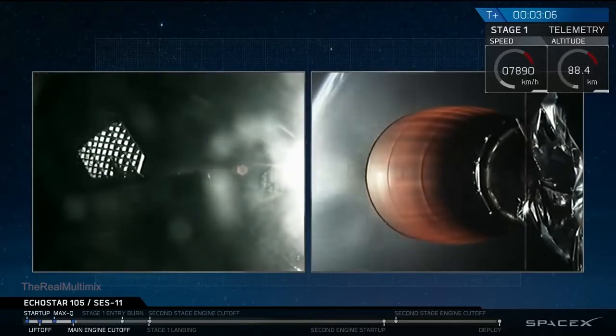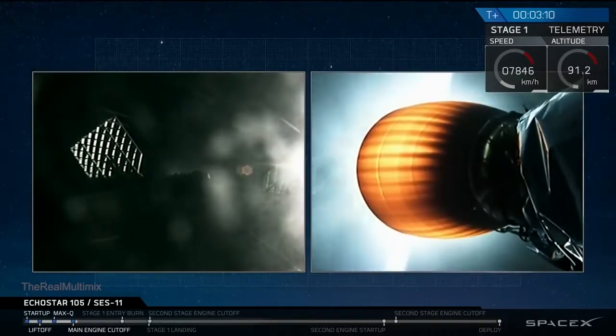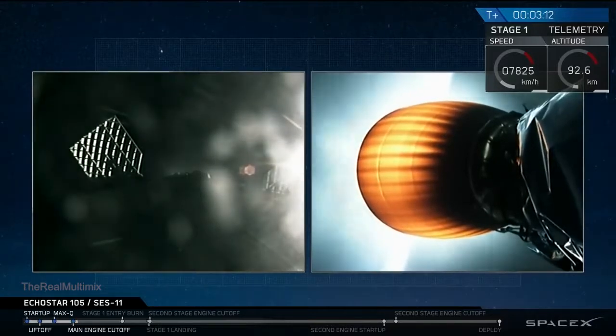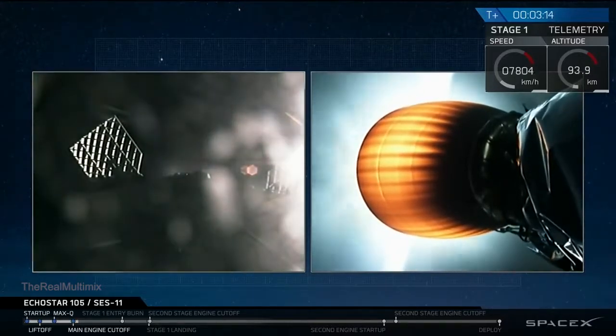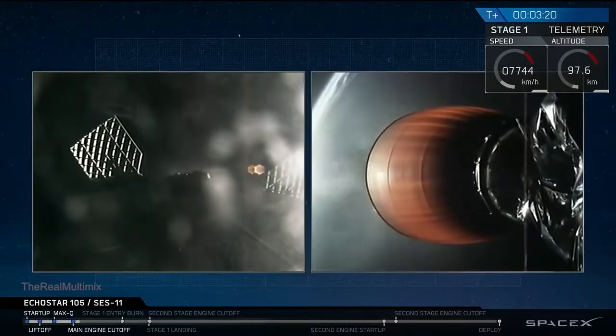For those of you just joining us, on the left-hand side you can see the first stage of the Falcon 9 rocket currently expanding its grid fins, getting ready for its descent back down through the atmosphere. And on the right-hand side of your screen, you can see the engine nozzle of the Merlin vacuum engine on the second stage.